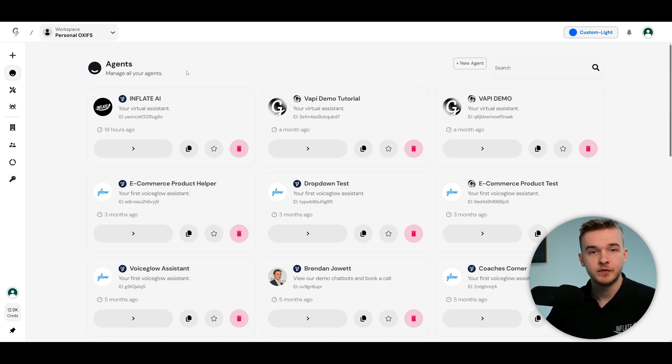You may have seen that I've used VoiceGlow before on the channel. For example, they've got a really good custom automation with Voiceflow that allows you to create a really customized chatbot. In one of my previous videos I showed you how to connect Vappy to a website chatbot so people can call your Vappy assistant through a chatbot widget on your website. You can click that video in the top right.